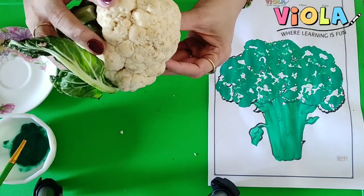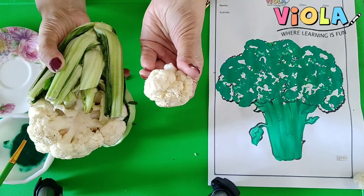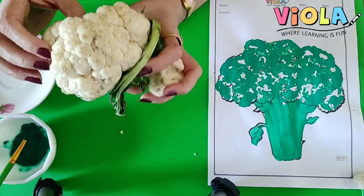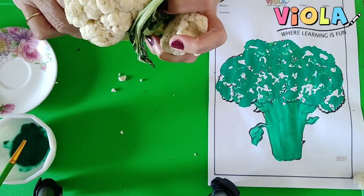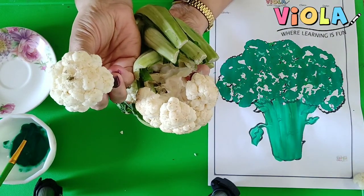I can also break one floret like this. See? Here is the beautiful floret of the cauliflower. I can break one more, I think. Can I? Yes, let me try. There it is. I can break it also.